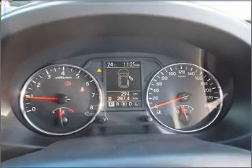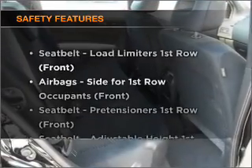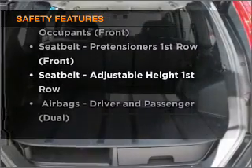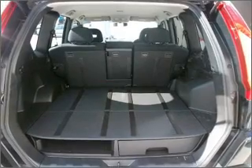Anti-lock brakes help to bring your vehicle to a safe stop. Safety is often a big concern, and if it is important to you, know this car comes equipped with the right safety equipment. Let us put you in the driver's seat today. Call us now.